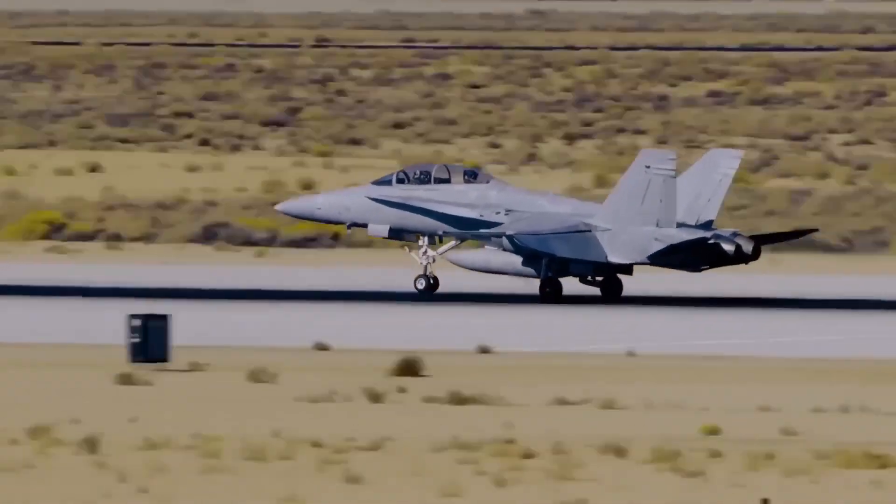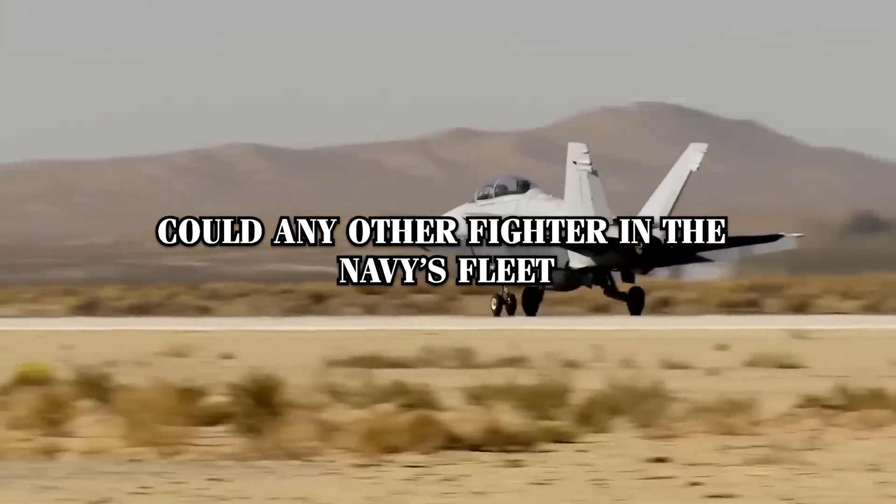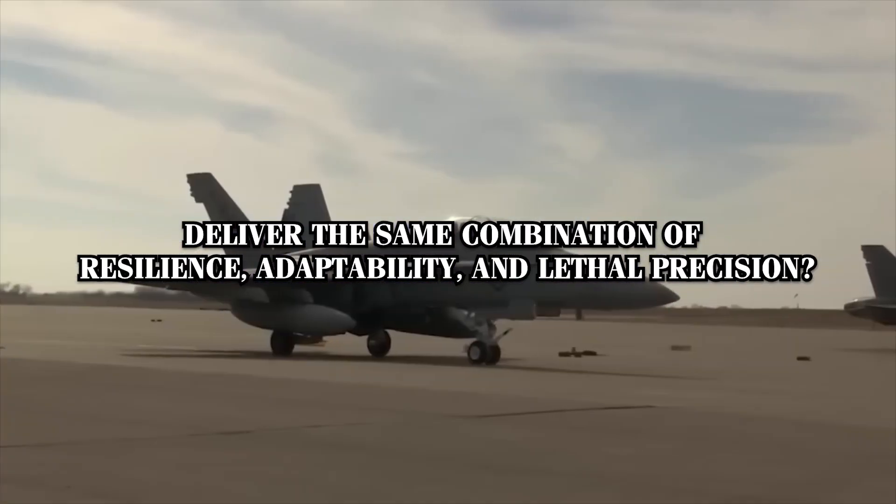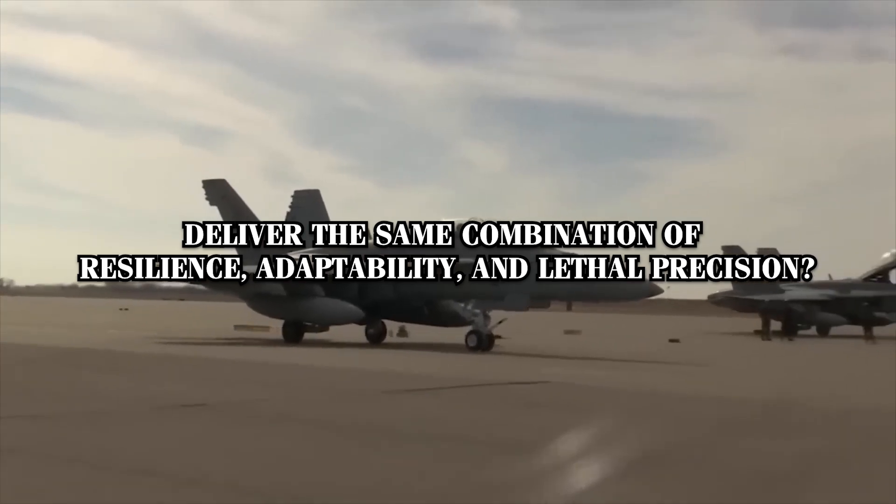As we break down its capabilities, ask yourself: could any other fighter in the Navy's fleet deliver the same combination of resilience, adaptability, and lethal precision?